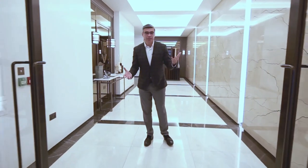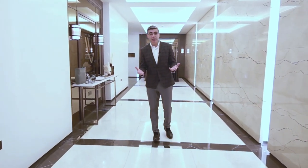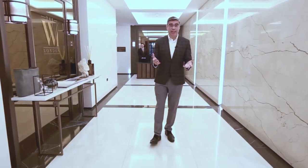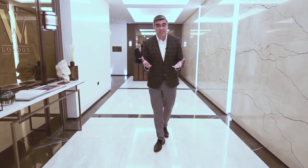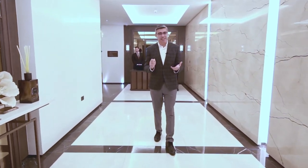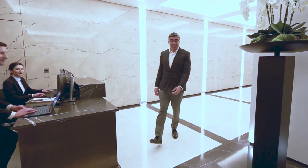Welcome to the W1 London. This is a boutique luxury development in the heart of Marylebone High Street where you can benefit from convenience, luxury and privacy. The service here is amazing. We're going to get a ride to the second floor to show you this amazing apartment that I have in stock just for you.